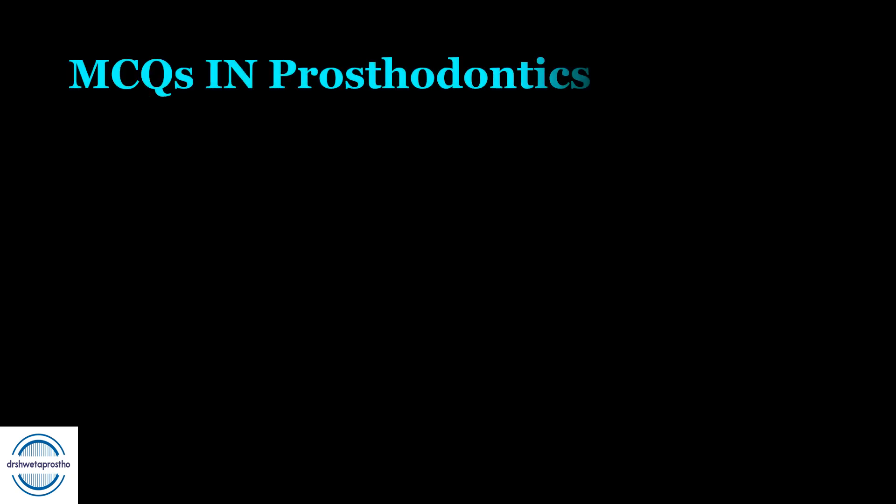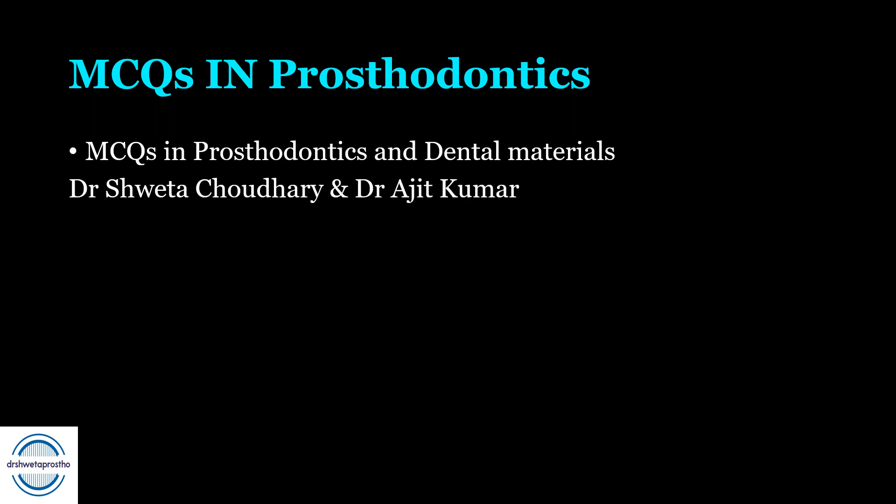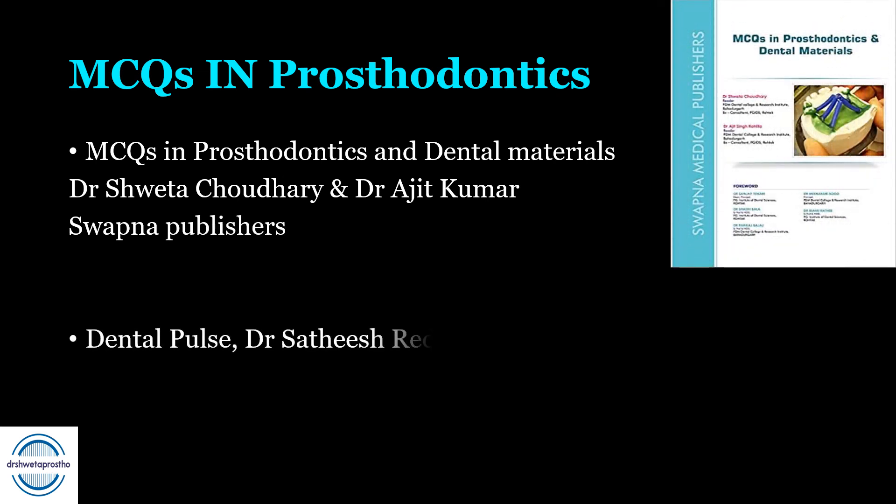If you are preparing for an objective exam and want to prepare the subject of prosthodontics, we have MCQs in Prosthodontics and Dental Materials by myself, Dr. Shweta, and also Dental Pulse by Dr. Satish Reddy — a very good book for all-time preparation.